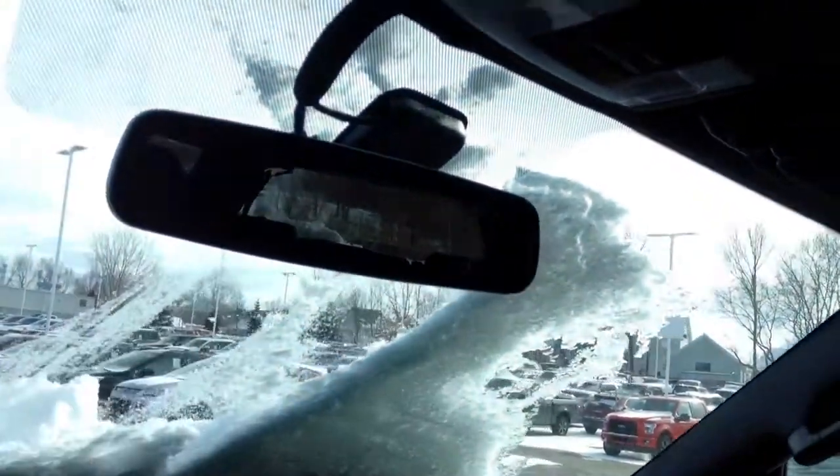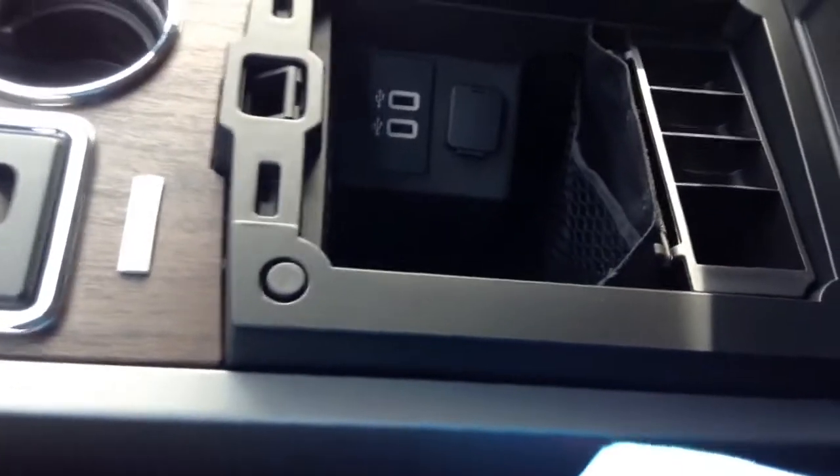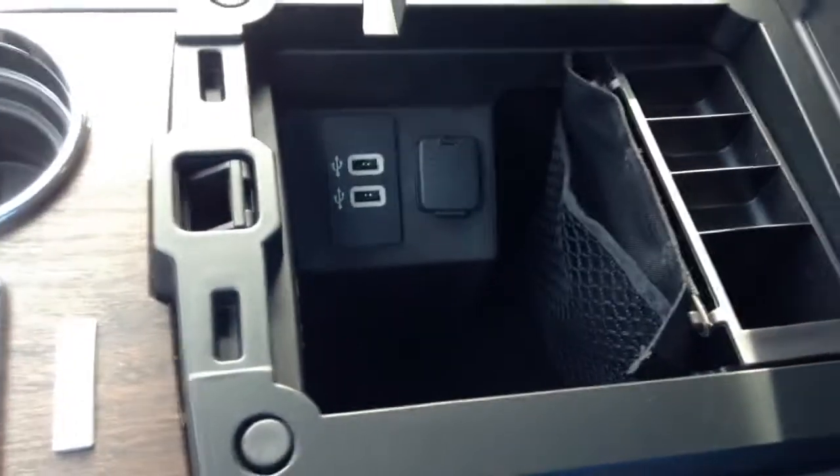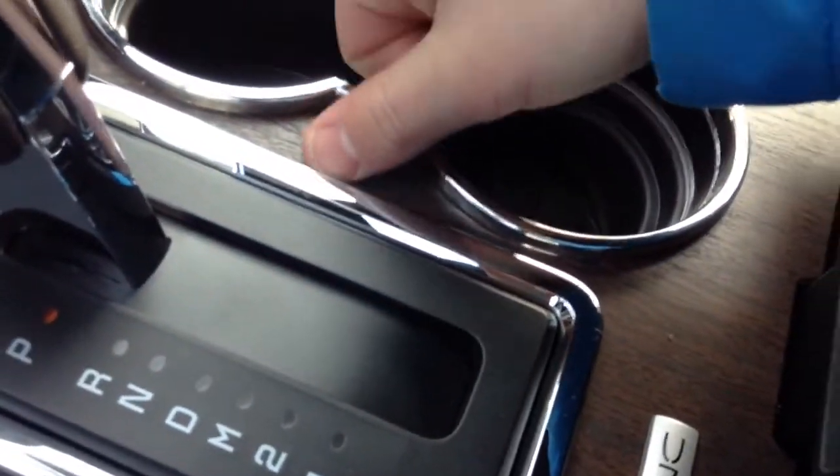You have your mid-range controls here, auto-dimming mirror, sunroof, HomeLink, all your stuff up there. Your King Ranch embroidered console — very large. You have some netting in there, USB, all the goodies. And this wood is pretty nicely grained — you can actually feel the graining in it.